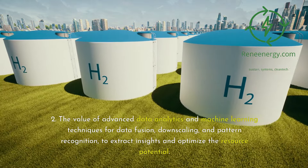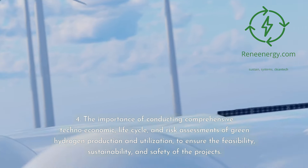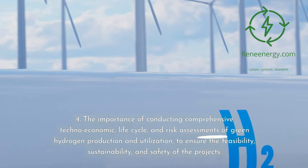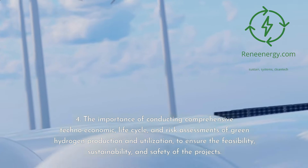Third, the need for cross-sectoral collaboration and system integration in green hydrogen development, to identify and leverage synergies between renewable energy and industrial decarbonization. Fourth, the importance of conducting comprehensive techno-economic, life cycle, and risk assessments of green hydrogen production and utilization, to ensure the feasibility, sustainability, and safety of the projects.